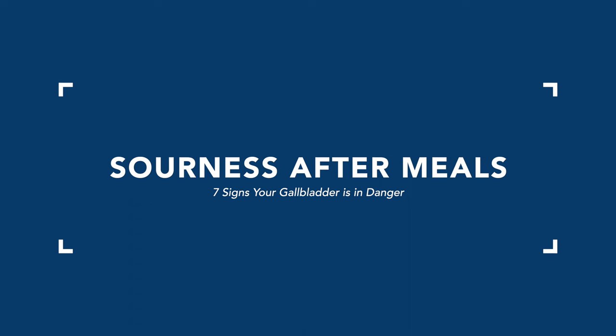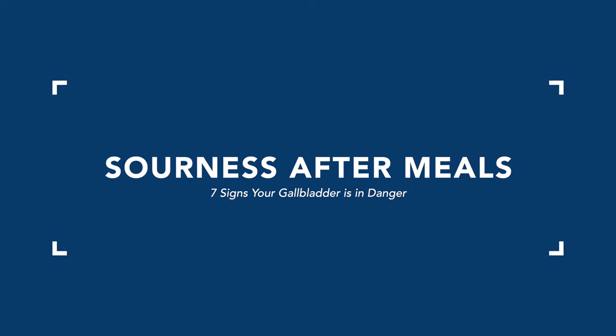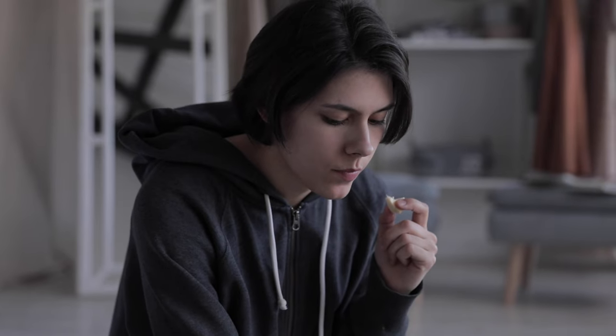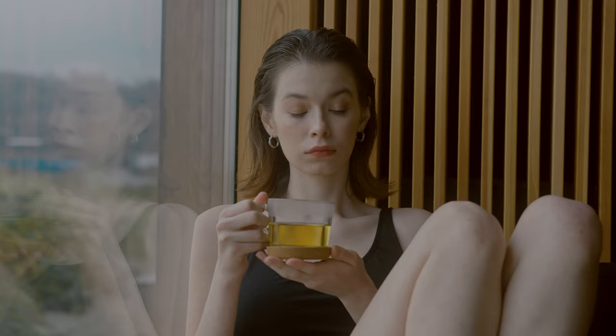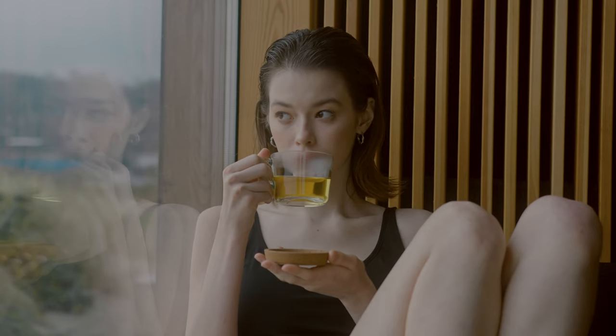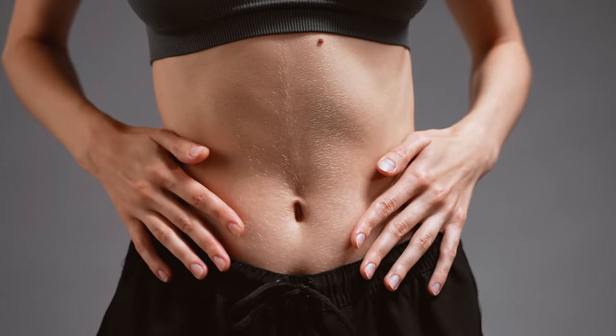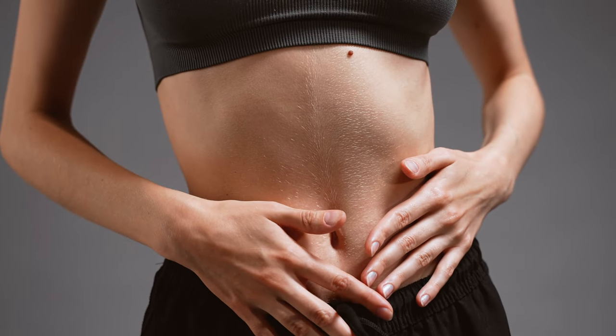The first sign that your gallbladder is having an issue is sourness in your mouth, particularly after meals. What you're experiencing is essentially your stomach acid. From traditional Chinese medicine, there are many different kinds of indigestion and acid reflux. There's the deficiency type, which involves lower stomach acid and insufficient pancreatic enzymes, and there's the excess stomach acid picture. But particularly when you're experiencing sourness, there's gallbladder involvement from our point of view.